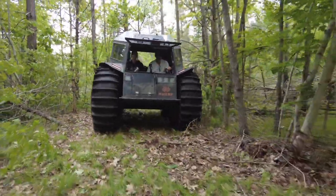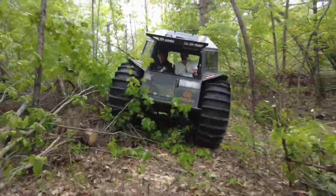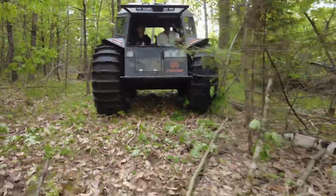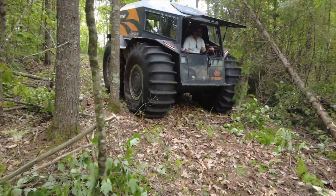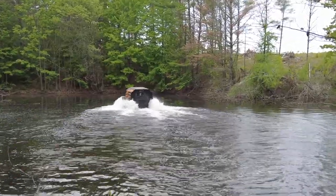We are going down a hill here — it doesn't look like it, but believe me, we are going down a hill. There was about eight of us going and cleaning this trail up, worked our tail end off, got it all cleared out. The reason we did that is because we wanted to get down to this little pond, in a sense, that is at the bottom of these hills.